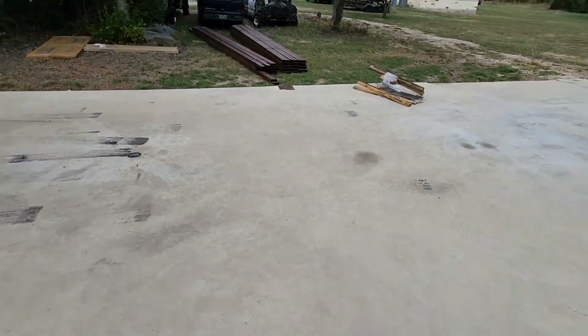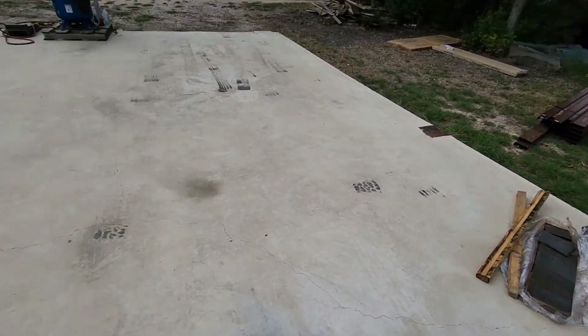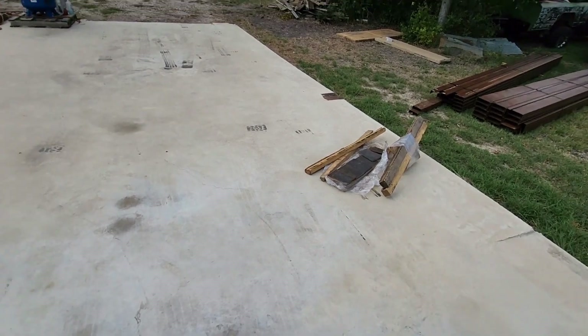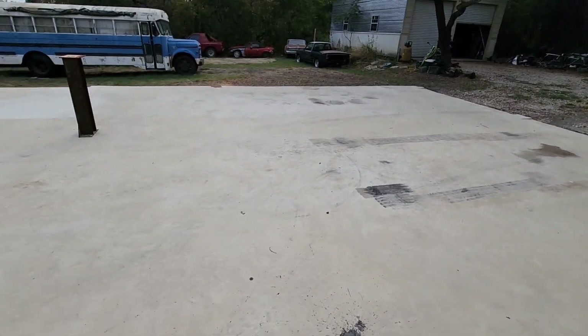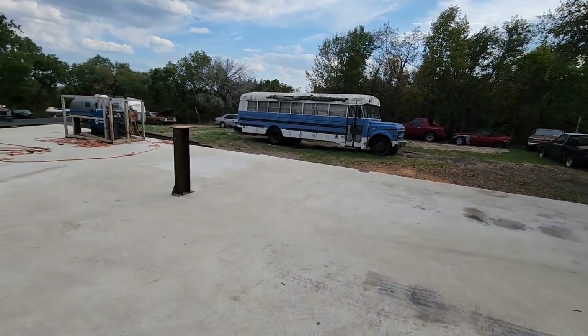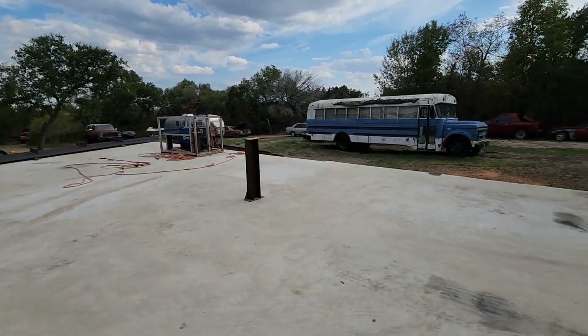This area right here is going to be a 14 by 28, I believe — a paint booth slash car wash area. It's got a drain in it. And this will be where we'll put at least one lift for now, probably leave the four-post in the other shop, with insulated garage doors.